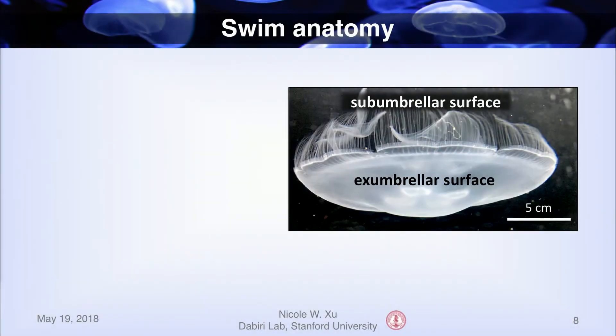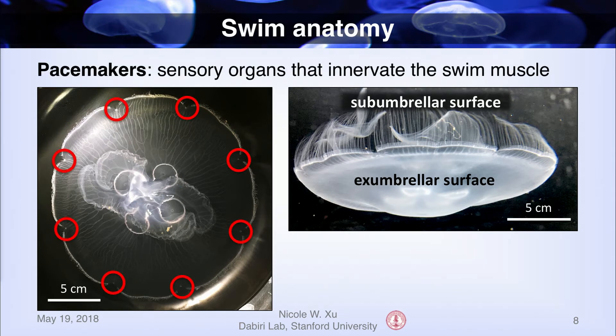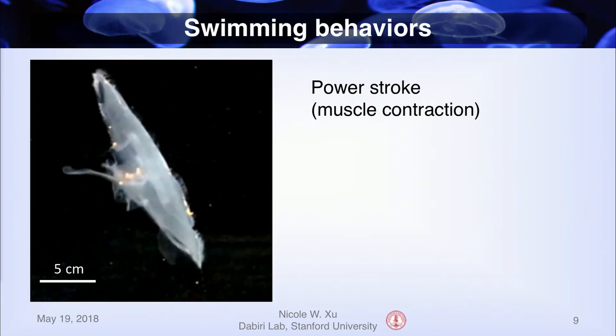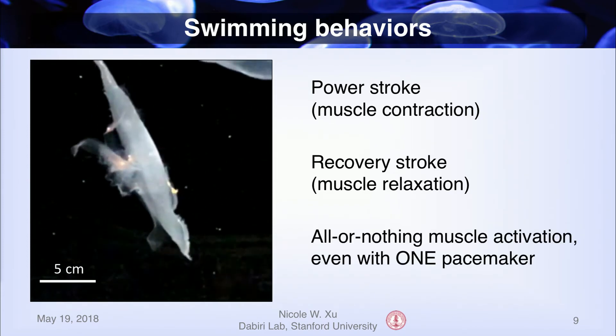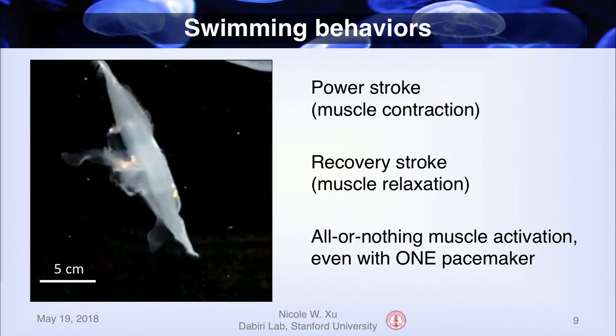Let's take a step back to discuss how jellyfish naturally swim. This is a jellyfish bell oriented upside down. The bottom layer is called the sub-umbrella surface, and the top layer is called the ex-umbrella. Along the edge of the bell, within each of the eight little divots, is a swim pacemaker — a sensory organ that innervates the swim muscle, which is the single layer of muscle oriented in a ring on the sub-umbrella surface. To swim, jellyfish activate these pacemakers, which causes the muscle to contract — this is called the power stroke. There's also a recovery stroke in which the muscle relaxes. Notably, this is essentially an all-or-nothing muscle activation: even if only one pacemaker fires, it causes the entire muscle ring to activate eventually, starting from that one location.